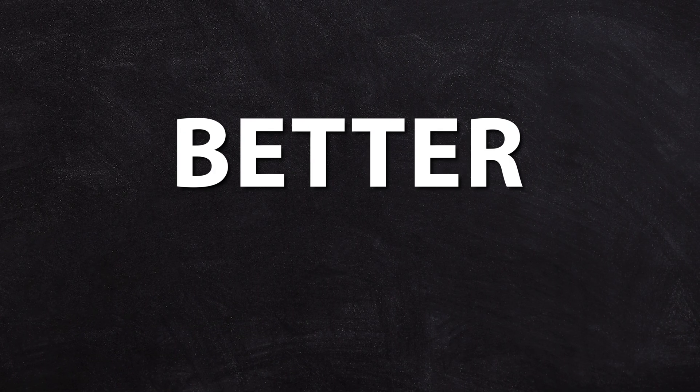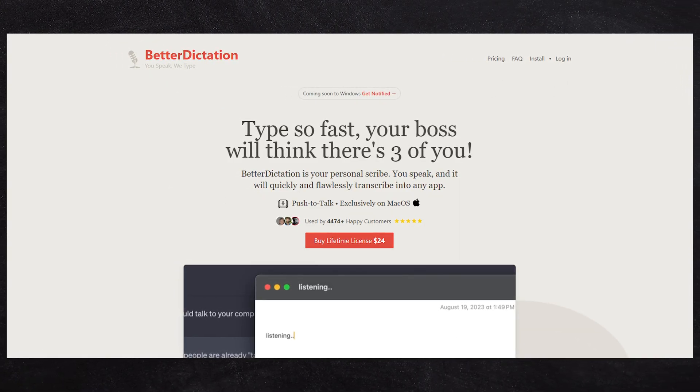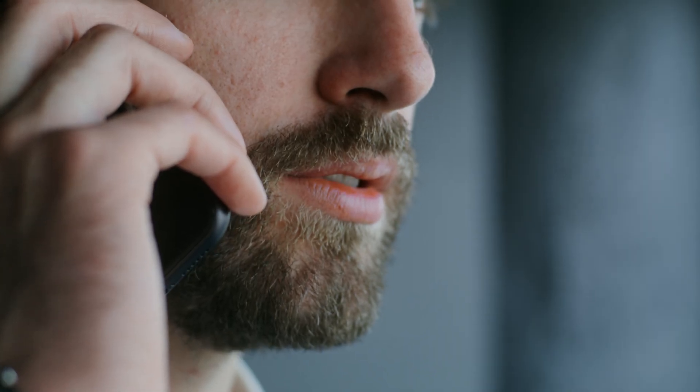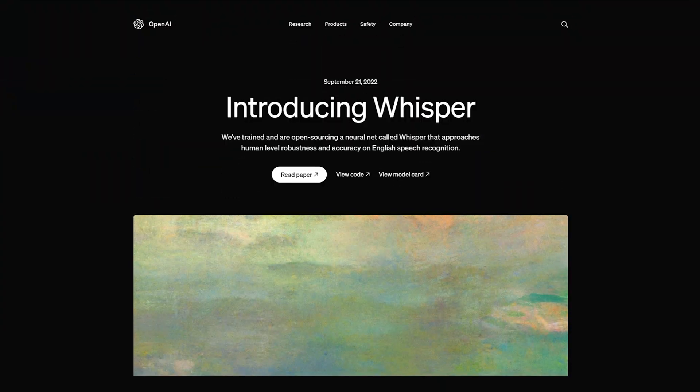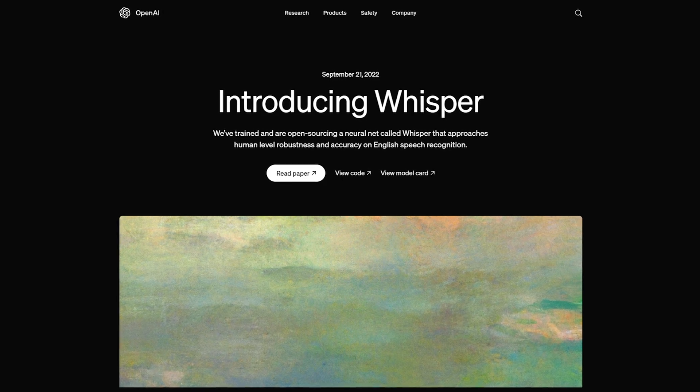Next up is called Better Dictation. Being someone who's neurodivergent, I don't really enjoy typing and much prefer speaking — it's a much faster way of getting information down into an interface. The built-in dictation from Siri leaves a little bit to be desired, so my preference is to use a third-party dictation app. Better Dictation is absolutely awesome. It happens to use the Whisper voice model, which is baked into a number of the most modern large language models you're using when you talk to an AI. This is the latest and greatest tech, now available on your computer with a short keystroke to get you dictating straight into whatever field you're working in.